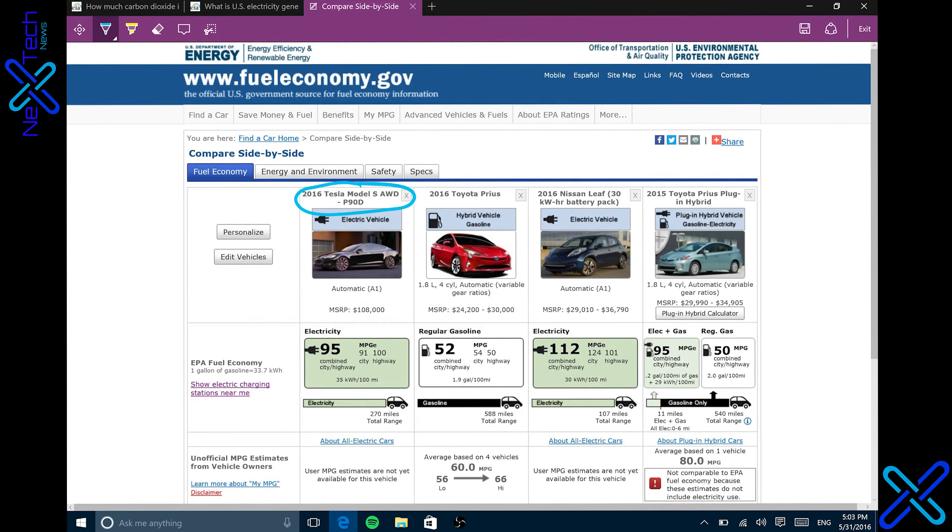Hey guys, this is Zach with Next Tech News, and today we're going to start a new series that I'm going to call Tech Questions. Today is episode one, and the tech question for today is to find out if electric cars are actually more green than other cars we have, like gasoline cars, diesel cars, plug-in hybrids, that kind of thing. So we're going to do the math, calculate it all out, and we'll see which comes out on top.